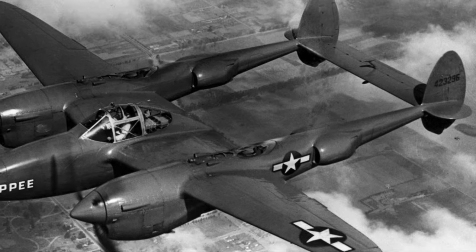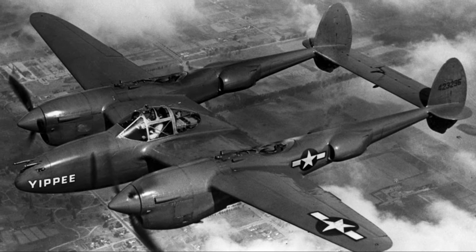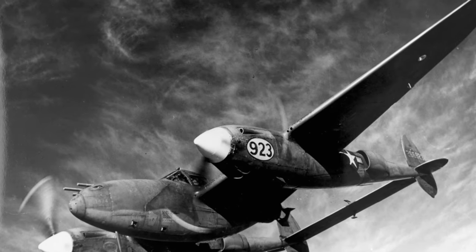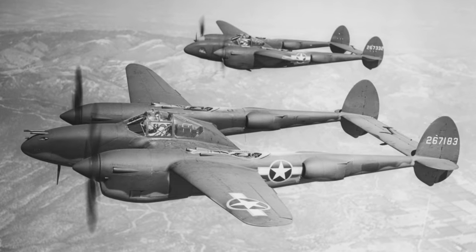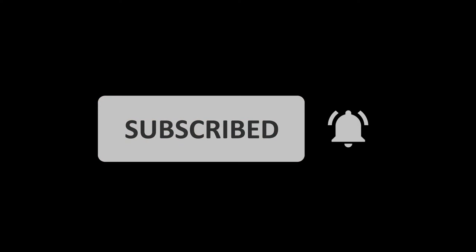So, there you have it folks, the Lockheed P-38 Lightning — a testament to innovation, resilience, and triumph in the skies of World War II. Thanks for watching, and if you enjoyed this dive into history, don't forget to like, share, subscribe, and hit that notification bell for more fascinating military stories from the past.